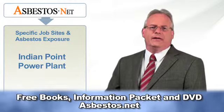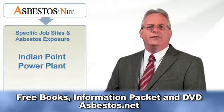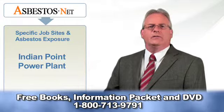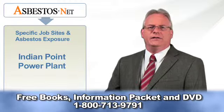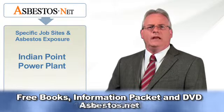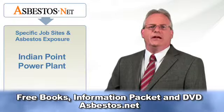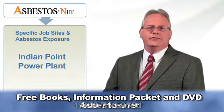The Indian Point Nuclear Power Plant is located in Buchanan, New York, 25 miles north of New York City on the east bank of the Hudson River. It was one of the first nuclear power plants in the country and has been operating since 1963. It was built by Consolidated Edison, Inc., and is currently owned by Entergy Nuclear Operations, Inc., a subsidiary of Entergy New Orleans.